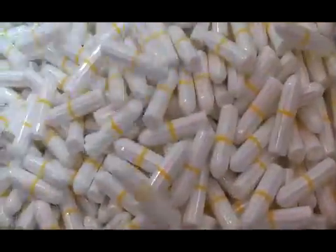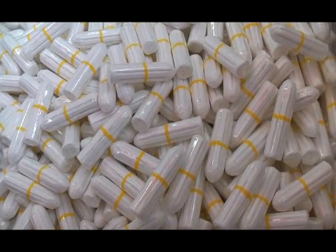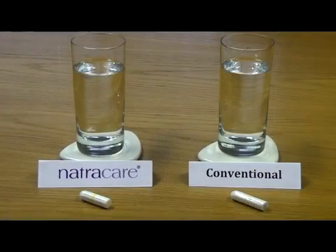Women use on average around 17,000 tampons during their lifetime, yet most of us have no idea what a tampon is actually made of and the effects it might have on us. I'm going to show you something that may make you think a bit harder about the products you choose to use.